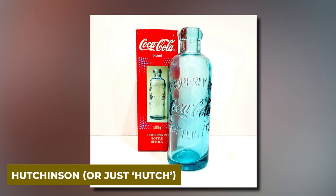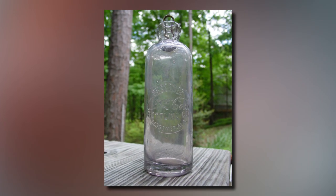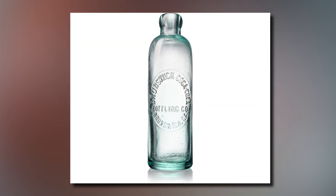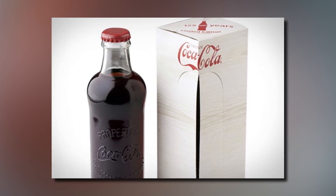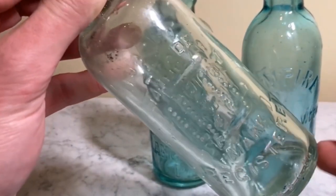The earliest and incredibly rare bottles are Hutchinson, or just Hutch. They were hand-blown inside molds and are similar to straight-sided, except the cylindrical body reaches far higher up. These bottles have a shorter neck and a Hutchinson-style closure, and were produced from 1890 to around 1907. Hutchinson bottles are worth the most, but they are incredibly rare and there are counterfeits out there, so be careful.